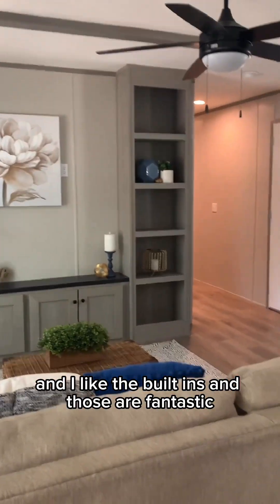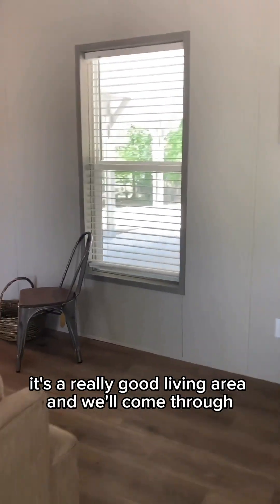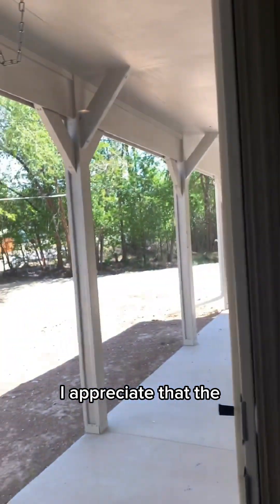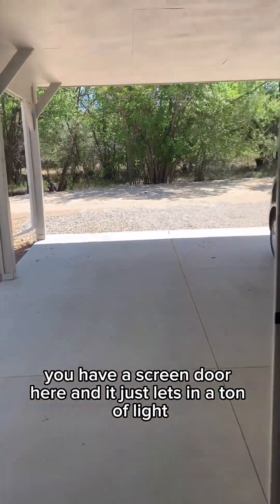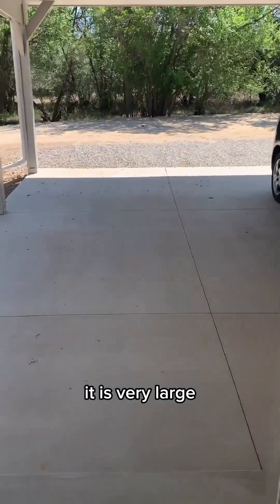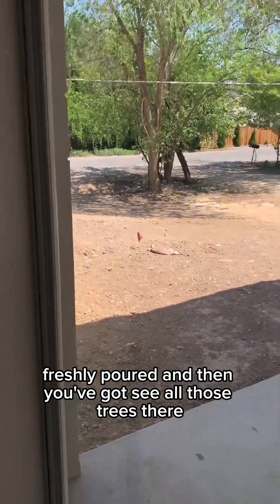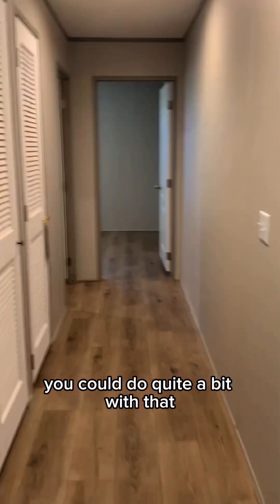Here's our living space and I like the built-ins — I think those are fantastic. It's a really good living area. Here's your front door. I appreciate that you have a screen door here and it just lets in a ton of light. There's the carport — you have a two-parking carport here, it is very large, freshly poured. You can see all those trees and you have quite a bit of land — almost half an acre. You could do quite a bit with that.